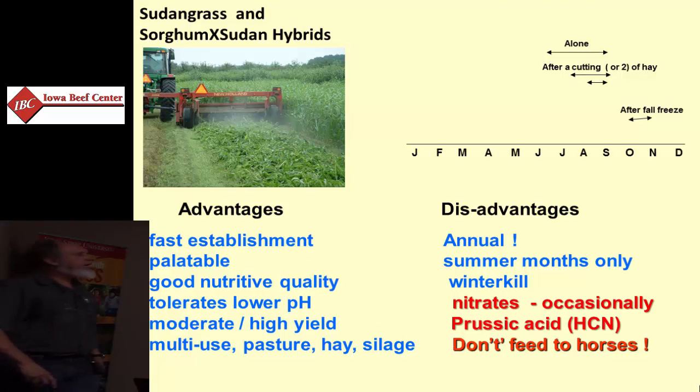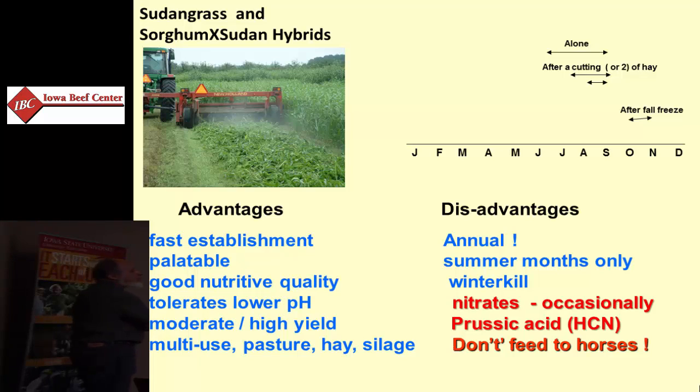The annual Sudan grasses, the sorghum family, can be planted for emergency forage. Pretty palatable. It's an annual that has to be planted but can have multiple harvests. Sudan grass and sorghum-Sudan hybrids can be grazed or mechanically harvested. There are some downsides — they become less palatable as they get more and more mature. They can accumulate nitrates under summer conditions, and prussic acid, a cyanide compound, can develop in these sorghum plants.